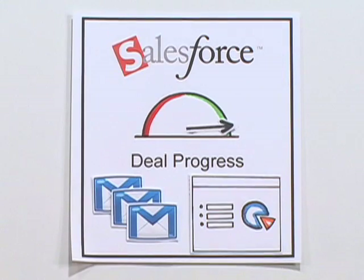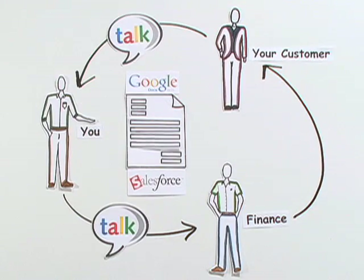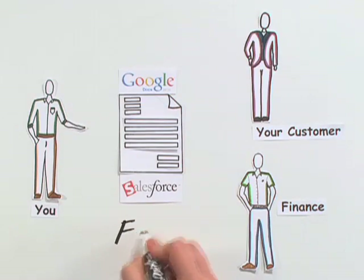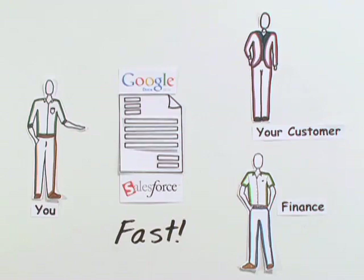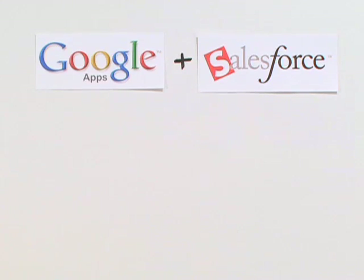As the deal gets closer to closing, you can share proposals online so everyone is in the loop. You can even use Google Talk to get quick answers. When everyone views and edits the same document, decisions can be made more quickly. The combination of Google Apps and Salesforce helps you close more deals faster by taking the pain and clutter out of the process.